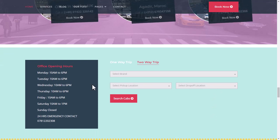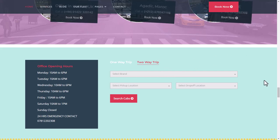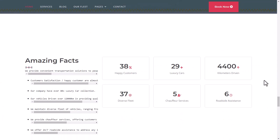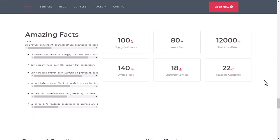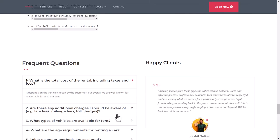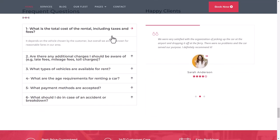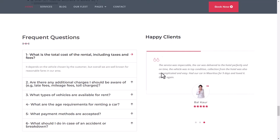There is a booking section showing business hours, brand selection, pick-up location, and drop-off location. Below that are amazing facts — happy customers, luxury cars, kilometers driven, roadside assistance, chauffeur services, and diverse fleets. There is also a Frequently Asked Questions section covering topics like the total cost of rental including taxes and fees.